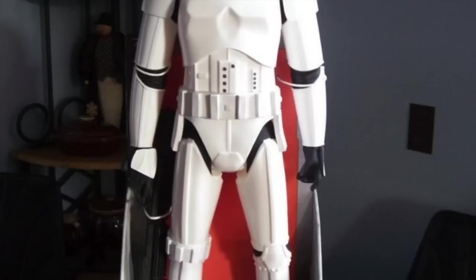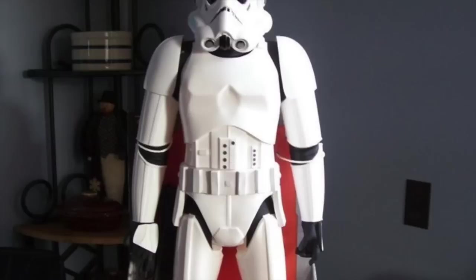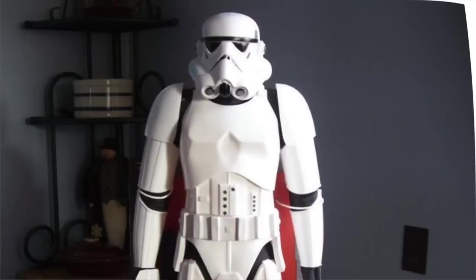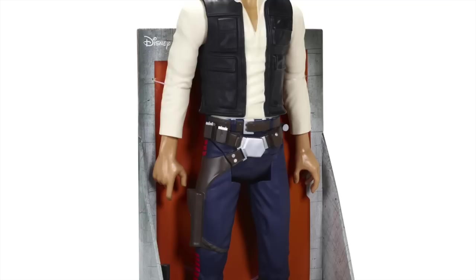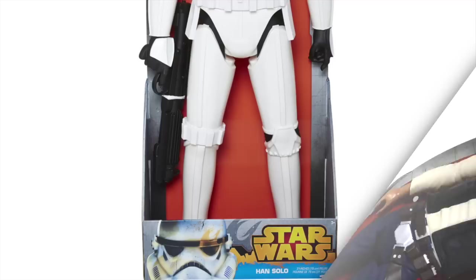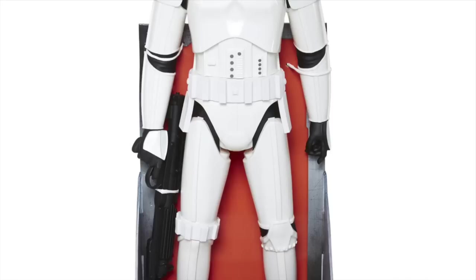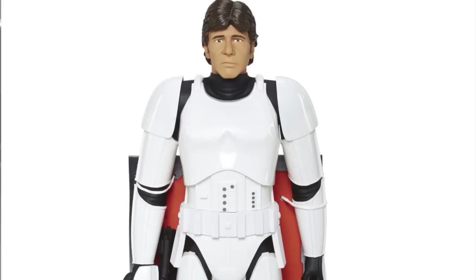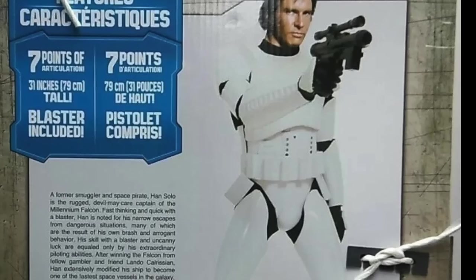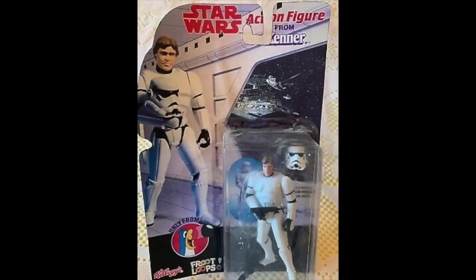Doing Han Solo in Stormtrooper disguise also makes a lot of sense from a toy-making standpoint. I've been in the toy business for over 25 years, and if you've got a Stormtrooper in your line, the odds are you're going to do Han and Luke in Stormtrooper disguise. If you've got a Han head and a Stormtrooper body, smashing one on top of the other is pretty much a no-brainer for an inexpensive refresh or reissue. This was something we did at Jack's Pacific when I was on the Big Figs line — the large 31-inch Stormtrooper was easily reissued as Han Solo, even if it didn't come with the helmet. I do not know how we got away with that horribly butchered photoshopped cross-sell image of Han's head on a Stormtrooper body, but we did.